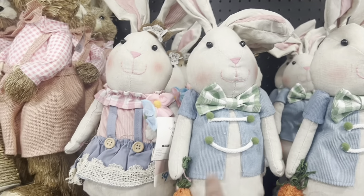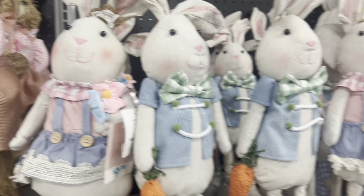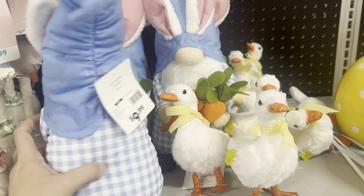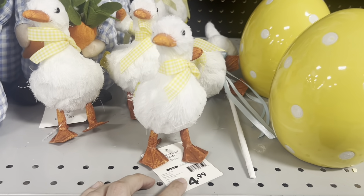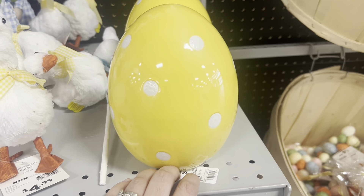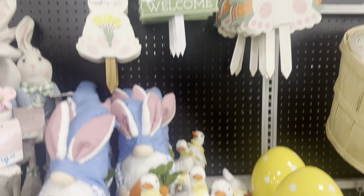Check out these cute little couples — little bunny rabbits. They're only $9.99 for him and her. Then we have this cute gnome holding carrots for $10 as well, and look at these little ducks for $5, some pretty ceramic eggs for $6.99.